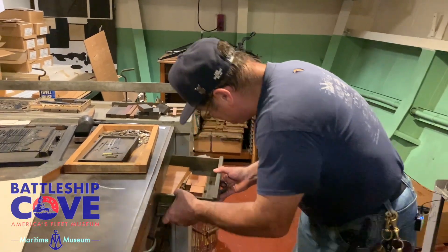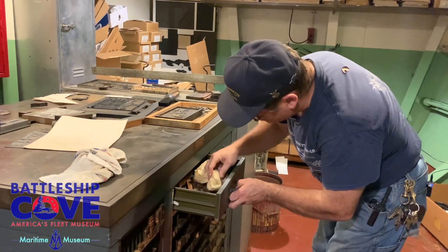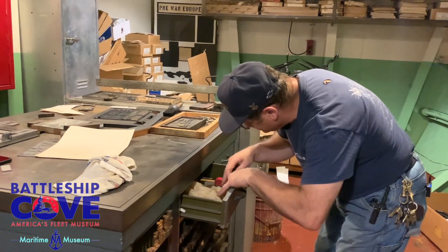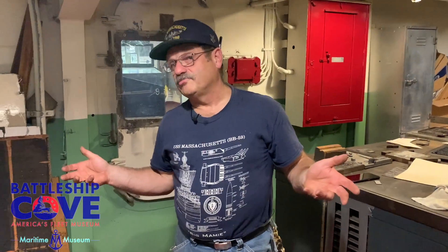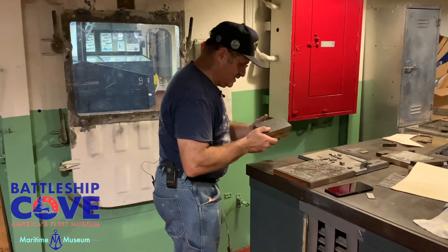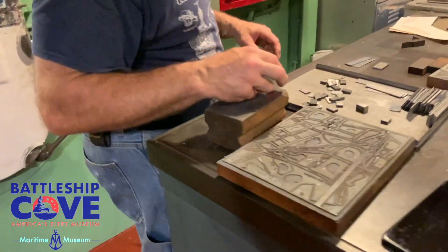All the original tools are in here — spacers, tweezers, clamps, locking up. This brings flashbacks of days in print shop. Some of you out there may remember print shop in high school or junior high school. Here's a map of directions to Battleship Cove — this is the kind of thing that was being set or tapped in.